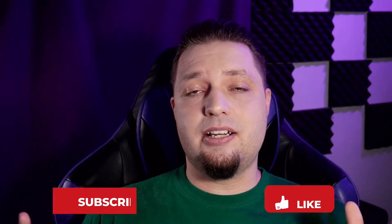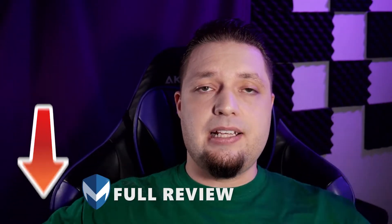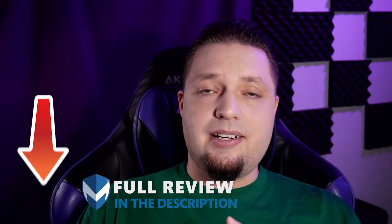Before we get into that, before I show you the VPNs, please do consider liking this video and subscribing to this channel if you found it useful and helpful. Hit the notification bell icon to keep up with all of our tips, tricks, tutorials, and reviews. Also, check out the links in the description because all the VPNs I talk about in this video will have links there to the full reviews with all the tests we've run and all of the streaming services we've tried unlocking.